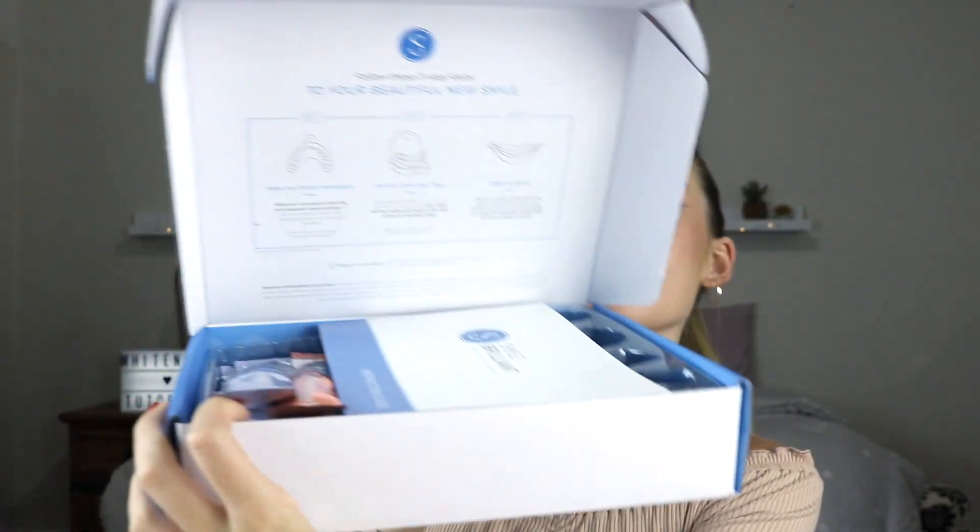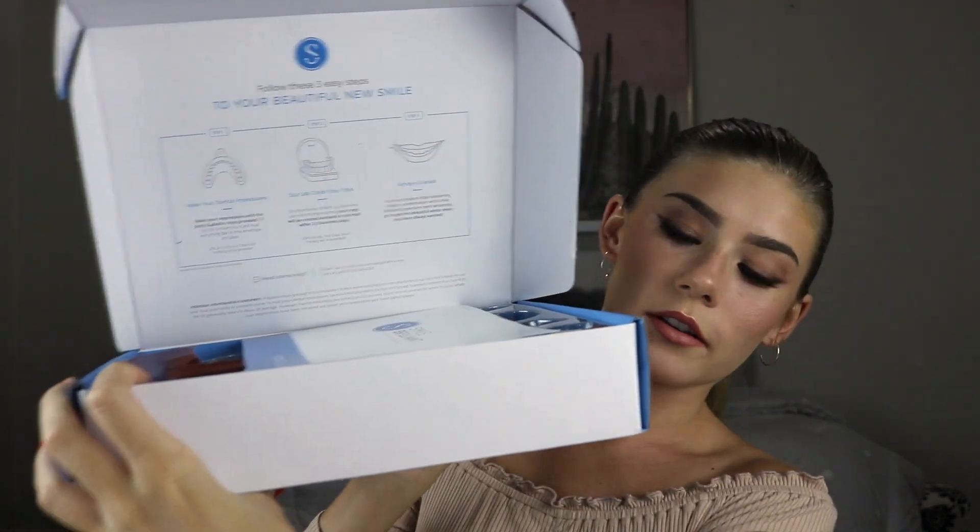Hey guys, welcome back to my channel. So today I am filming my teeth whitening routine. I was lucky enough to get sent some teeth whitening product from this brand called Smile Brilliant and they were nice enough to send me some product to review.